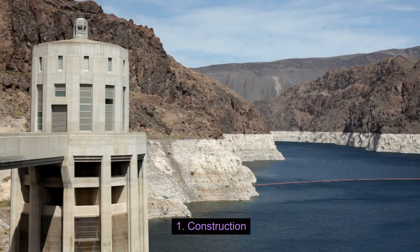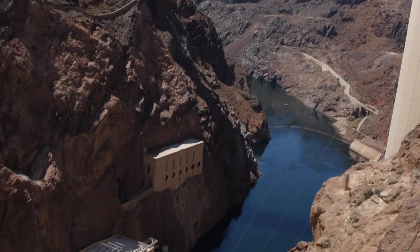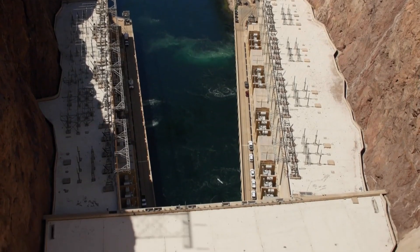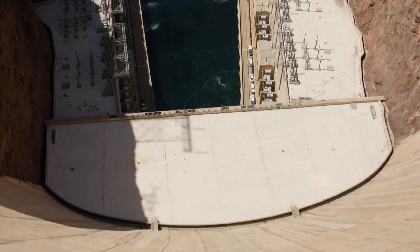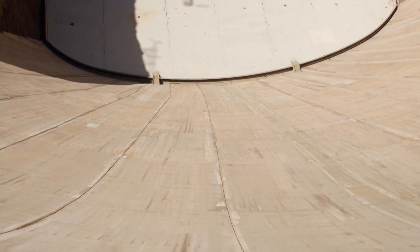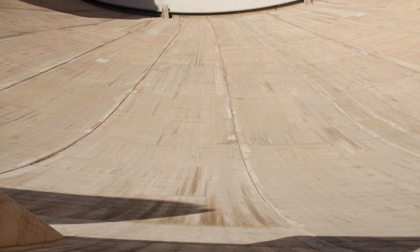Construction: The Hoover Dam was constructed during the Great Depression and was a major public works project. Construction began in 1931 and was completed in 1936, under the supervision of the Bureau of Reclamation, part of the U.S. Department of the Interior.